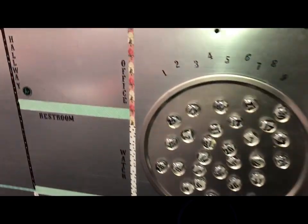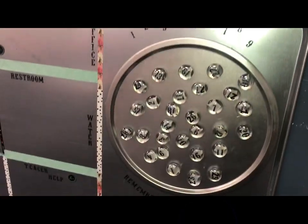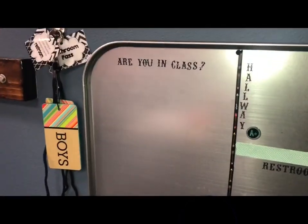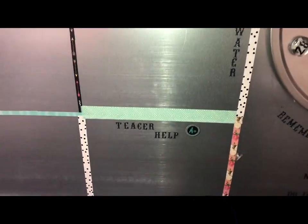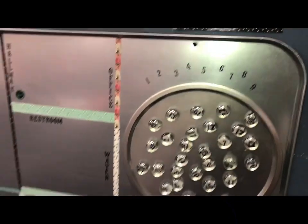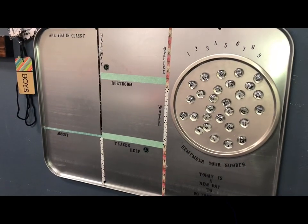This idea is going to help me keep attendance, hopefully. Passes — they just have a number, and they move their number to show where they are: in class, in the hallway, office, restroom, water, teacher help, or absent — and I will move the absent ones over there. Super cute idea, found on Pinterest.